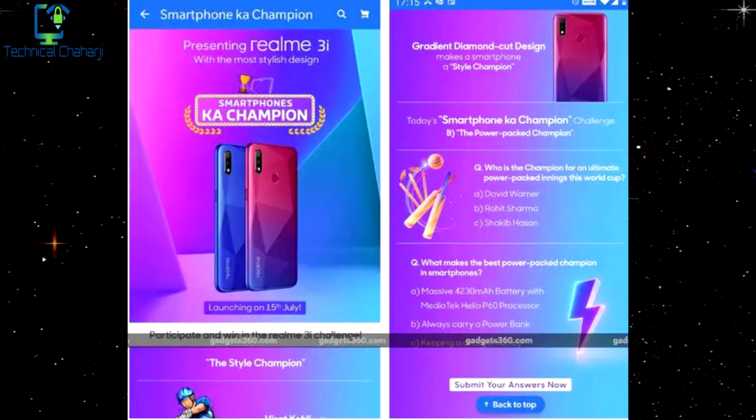The Realme 3i is going to be showcased on July 15th alongside the Realme X. From the flip card image, this phone will come in red and blue with a diamond cut pattern on the back. It features a dual camera setup and, as per the Geekbench report, will be powered by the MediaTek Helio P60 processor with 4GB of RAM. It's expected to be priced in the budget segment of ₹11,000 to ₹12,000.